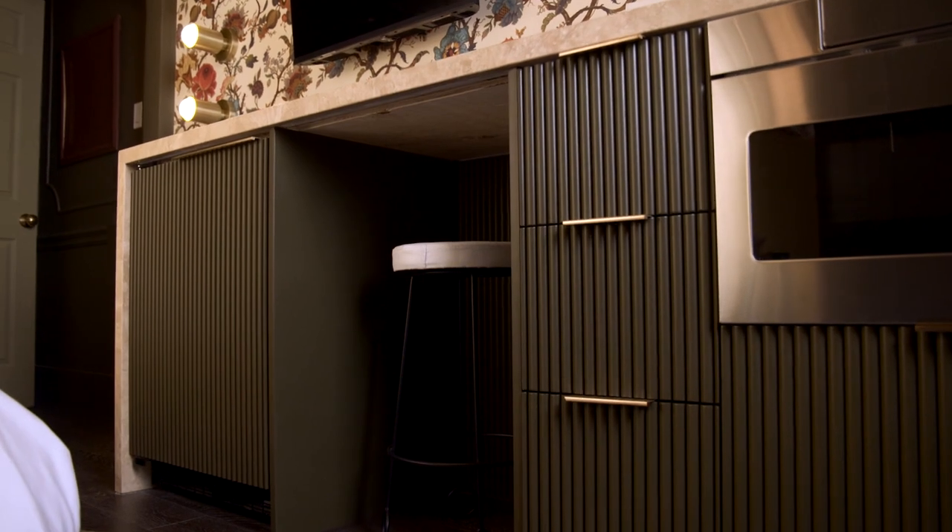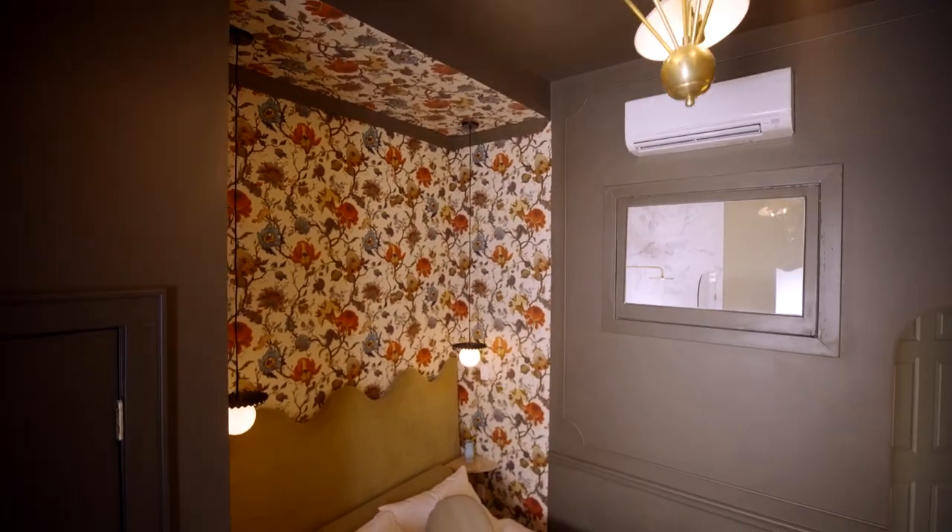We really gave this the Hotel Julie treatment. All of these custom pieces, they just make it feel so unique.